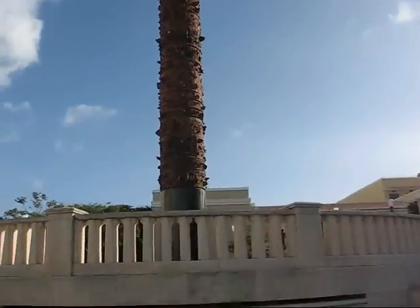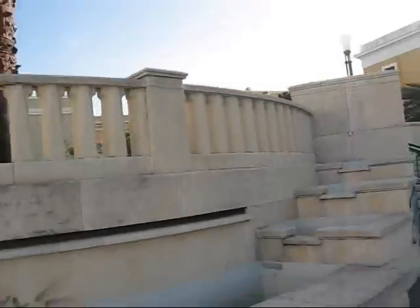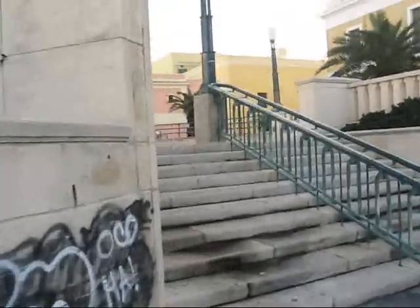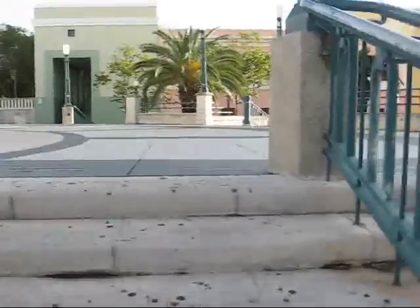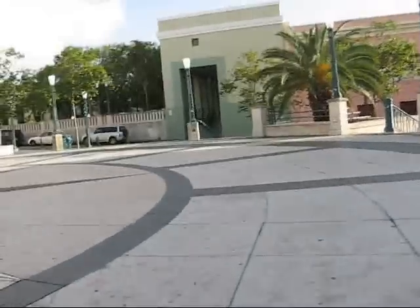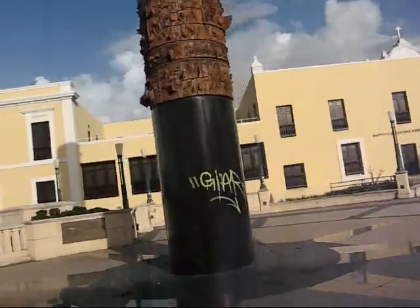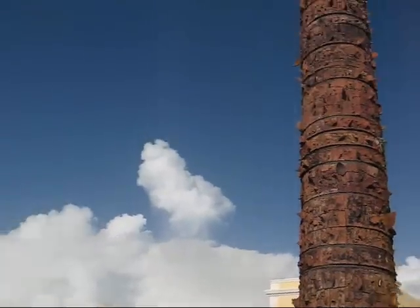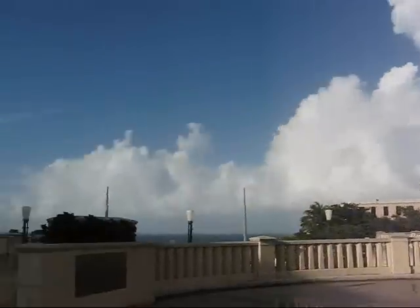And here we have a very interesting obelisk. It appears to be made of wood — maybe not, maybe it's made of clay. Let's have a close-up look at this thing. It's got all sorts of shards sticking out here.